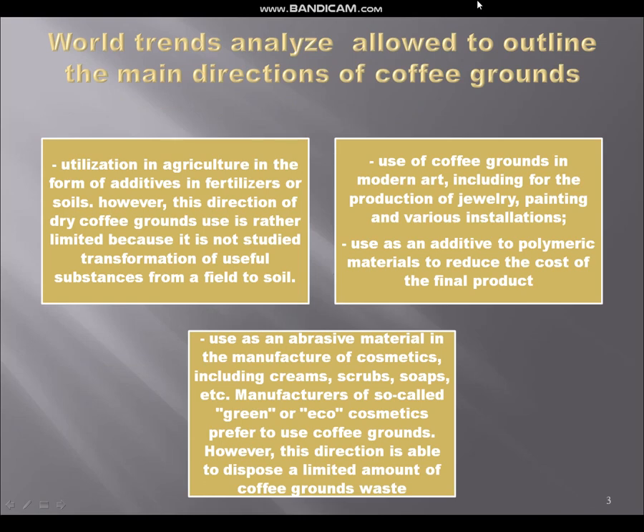What can we do with coffee grounds in the world? We can use them in agriculture. In Ukraine we have several farms that use coffee grounds for growing mushrooms. All over the world some people also use them as fertilizers. You can use coffee grounds in modern art, for example making paintings or producing different deliveries. You can use them as abrasive materials for manufacturing cosmetics. And you can also use coffee grounds as an additive for polymeric materials to reduce the cost of the final products.